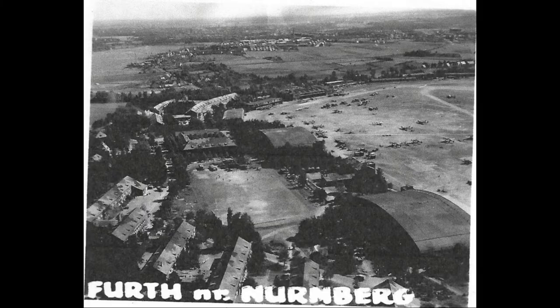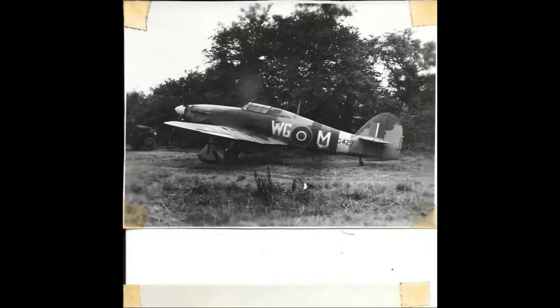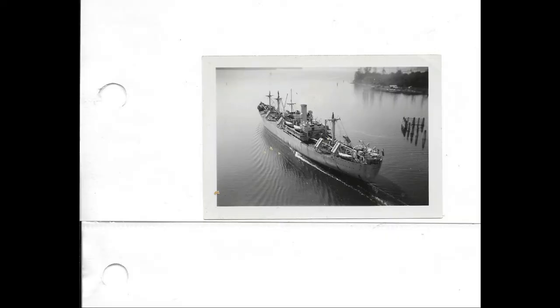One of Grandpa's photographers was in the right place and got a picture of Winston Churchill. Some of the British fighters — that one almost looks like a Messerschmitt. British bomber. Troop transport.